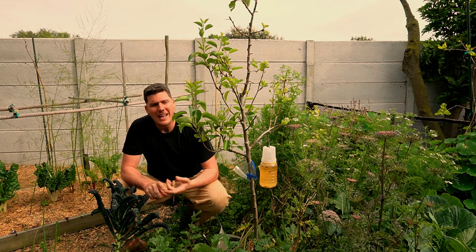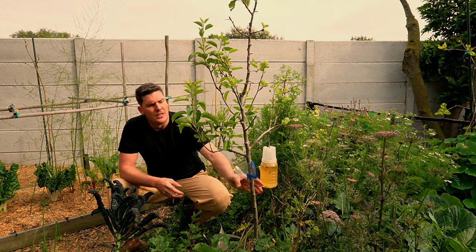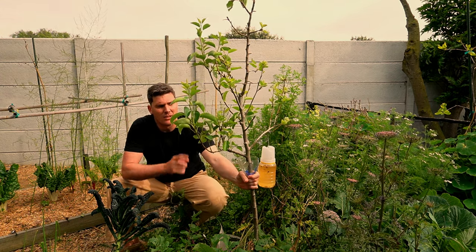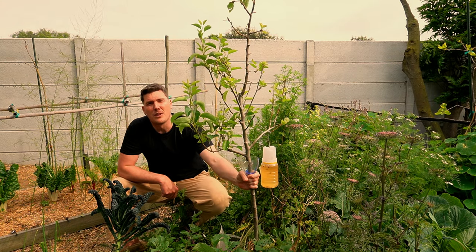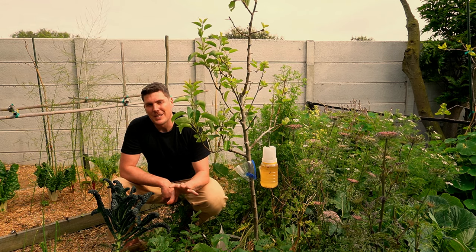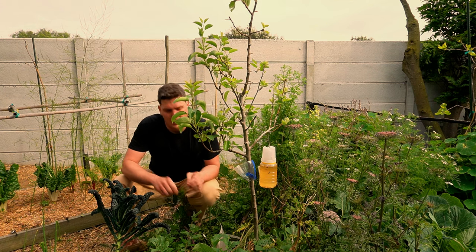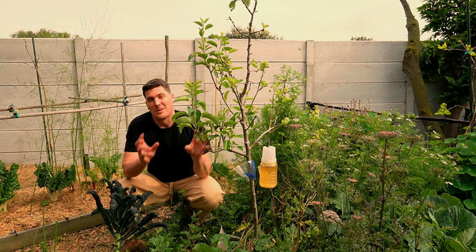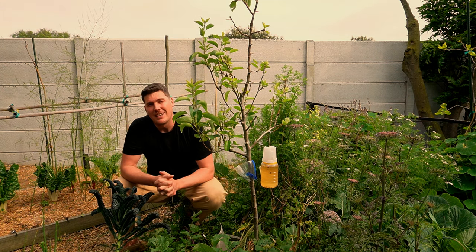It will also apply to ants and to slugs and snails. So get this little container, put it around your tree, put a tablespoon of diatomaceous earth inside, and just remember — every time you water, take the diatomaceous earth out if it gets wet and put some more in so that it stays fresh and your trees stay free of weevils.